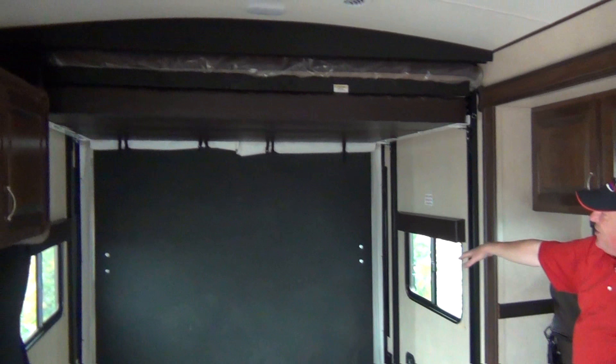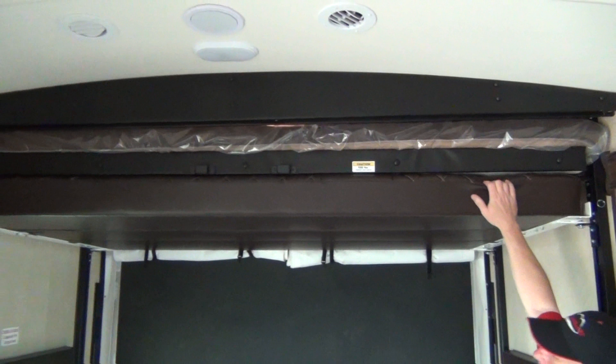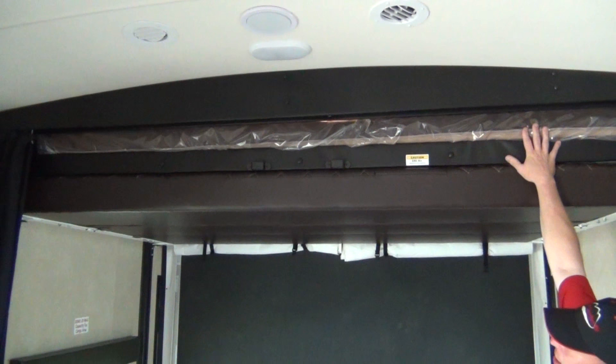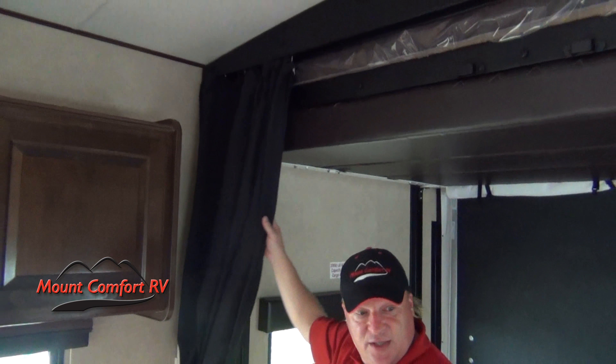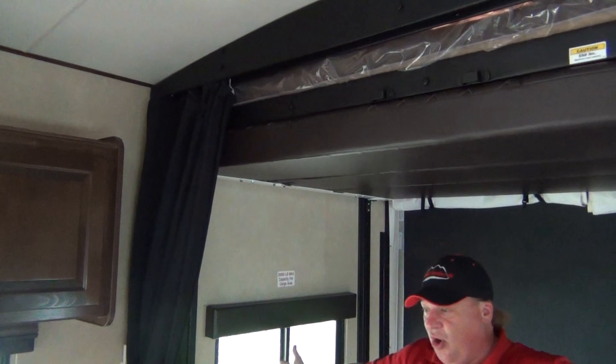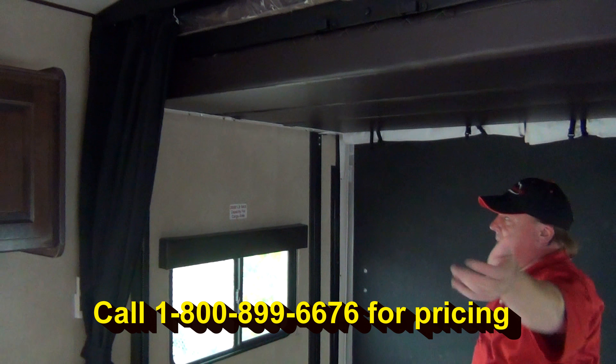You have a powered lift system that will come down and make a seating area, and it'll also make a bed — and then you've got another bed on top of it. Plus they give you a curtain, so if people are using this area it can be sectioned off. So you've got living room, two bedroom areas, and your bath in the middle.